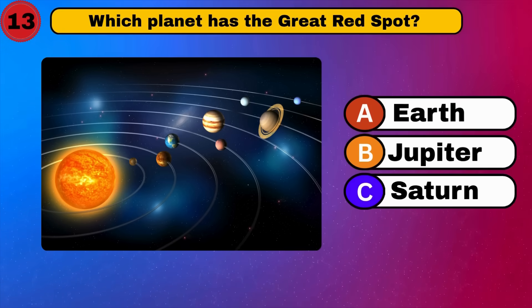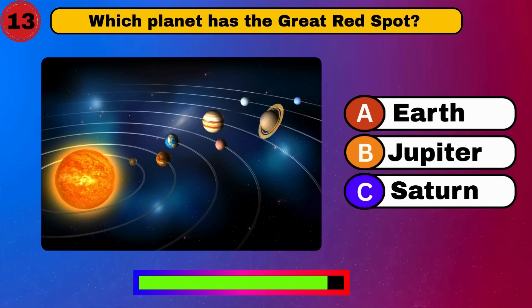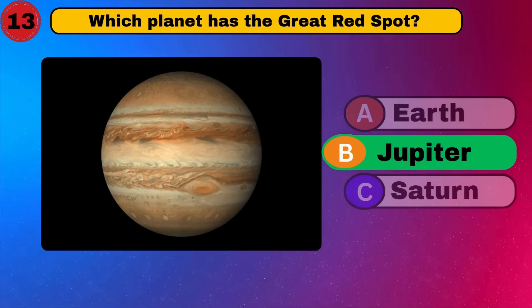Which planet has the great red spot? Jupiter. Great work. Keep it up.